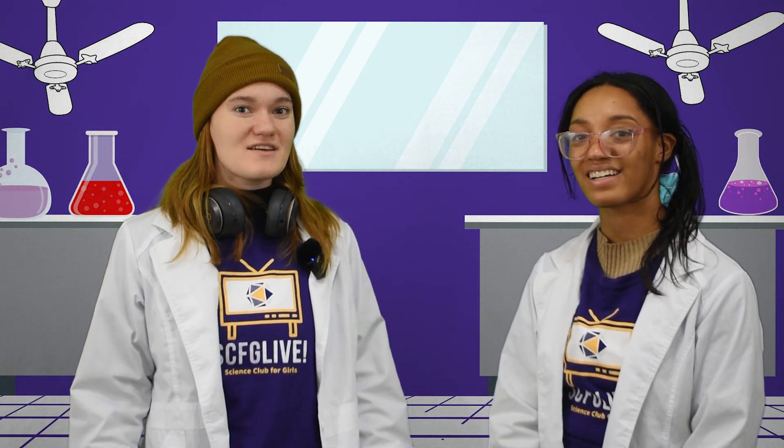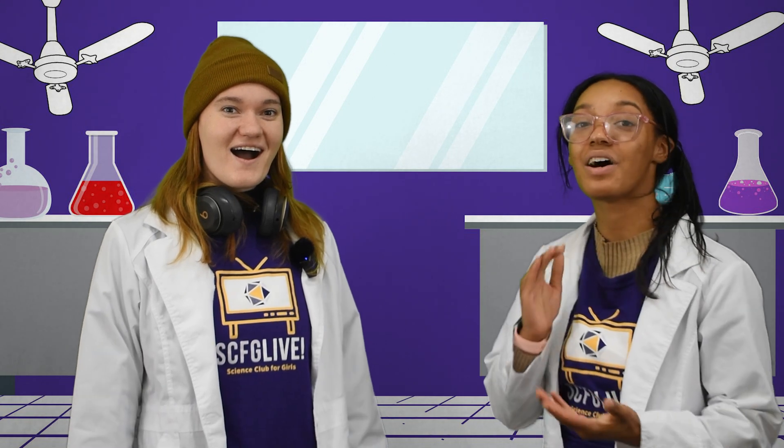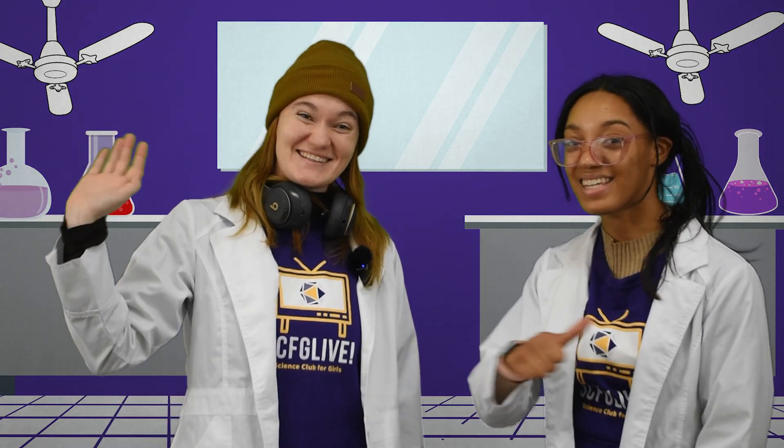Wow, we learned so much today. We sure did. I hope we can leave the classroom soon and apply all of this archaeological knowledge somewhere outside. Well, you're in luck, Luke. Next time, we're going to learn about another way that plants help us learn about the past — tree rings. Like a field trip? Oh yeah, a field trip! Yes, I can't wait, I'm so excited. Until next time, young scientists — stay learning and stay slimy! Bye!